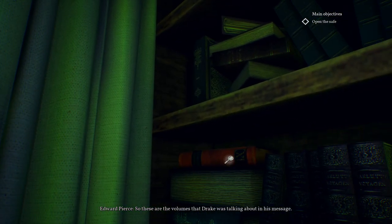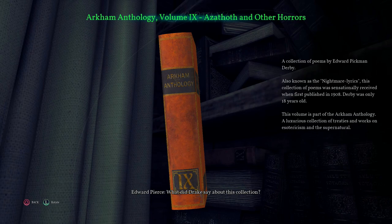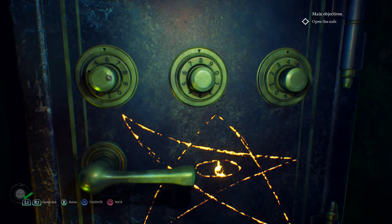The final clue refers to one of the books in the Arkham House collection you'll find behind the counter. He says the number in the message, but there's no harm in checking to make sure. Then just enter the code in the order of the cylinders, and voila, you've got the book.